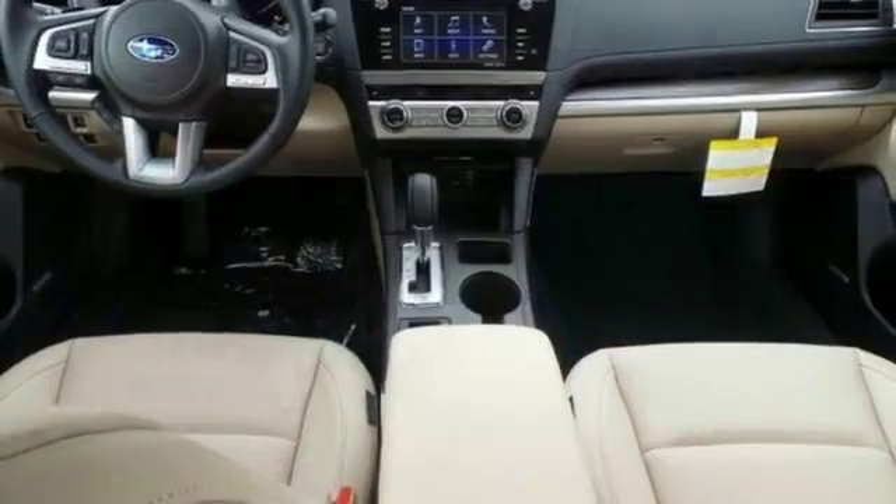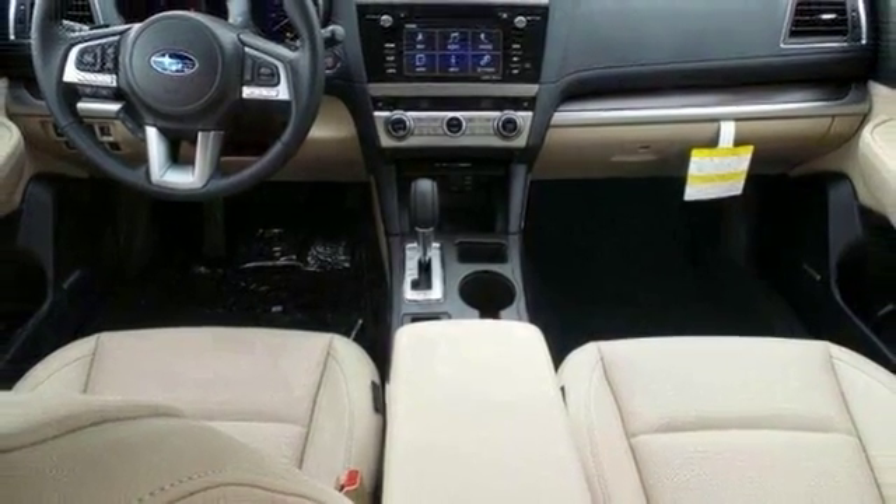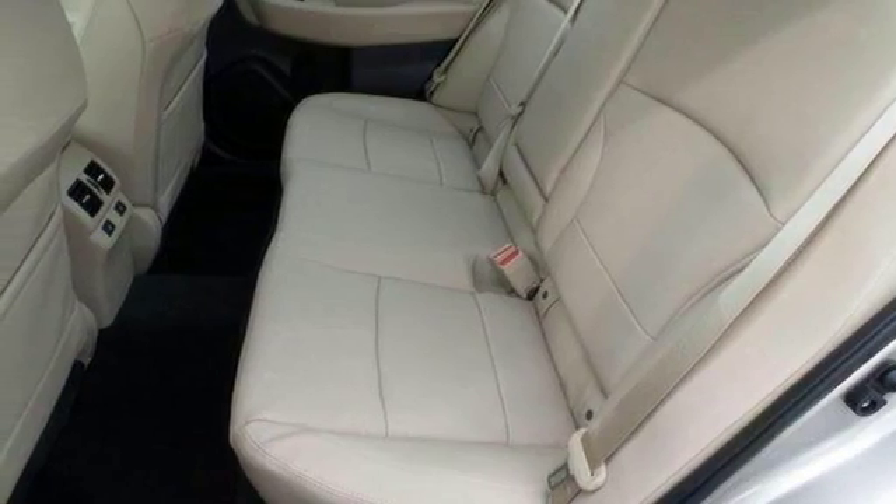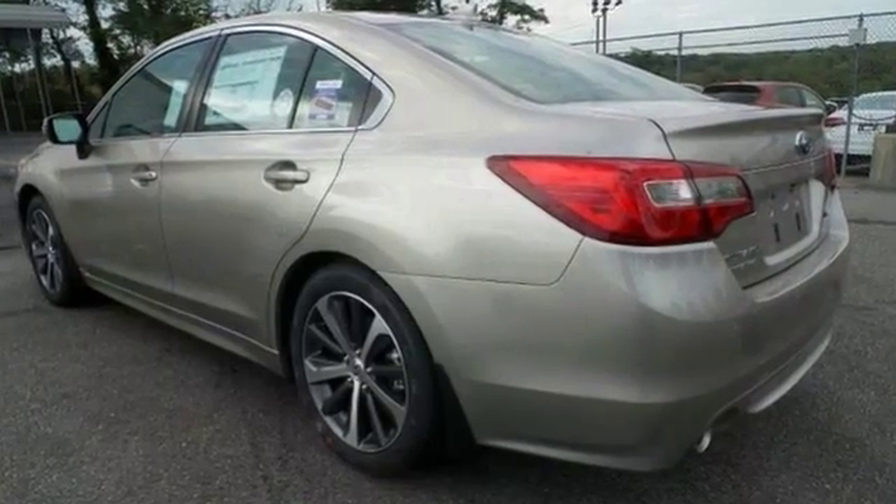The CD player with auxiliary audio input and leather seats just make it more difficult to pass up. This Legacy is a comfortable people mover. Come see this roomy Subaru today!